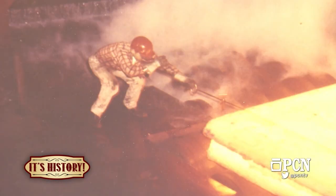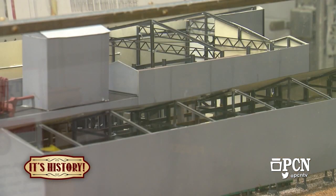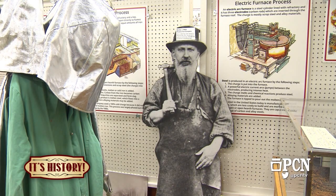Bethlehem was purchased by ISG, International Steel Group, who was purchased by Mittal Steel. Mittal Steel and Arcelor combined — they're a European company and currently the world's largest iron and steel conglomerate. Then last year, Cleveland Cliffs purchased the North American assets of ArcelorMittal. So it is currently the Cleveland Cliffs Coatesville Steel Plant.